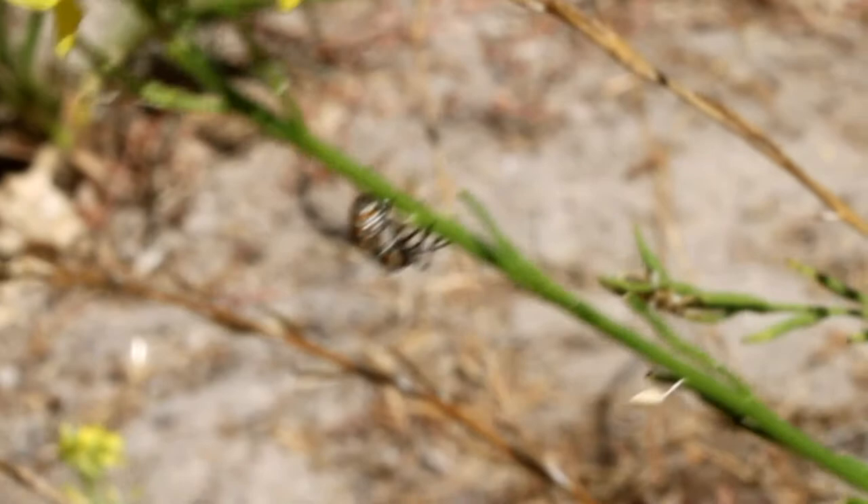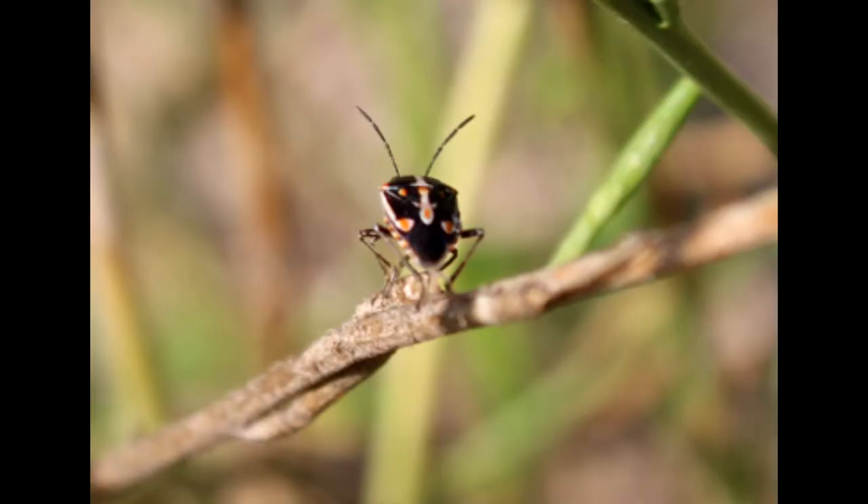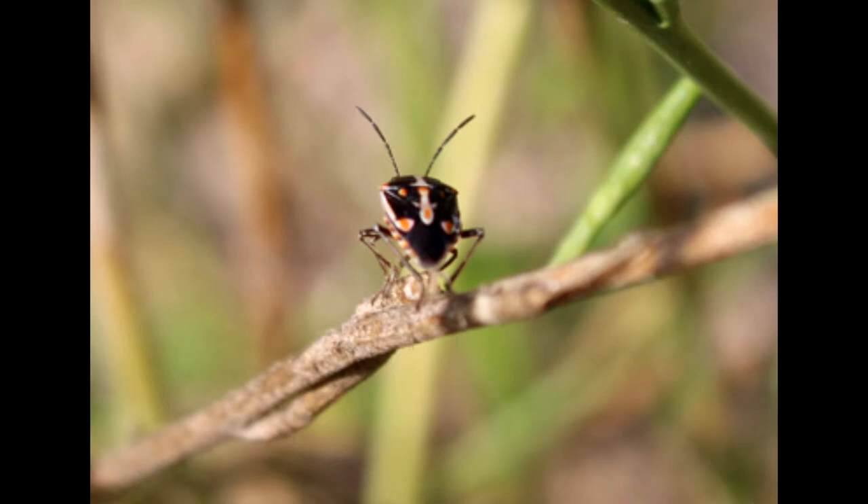India, Arizona, even out to Texas. Now this Bagrada bug, he's a stink bug and he's a type of a shield bug because the outer shell kind of looks like a shield.